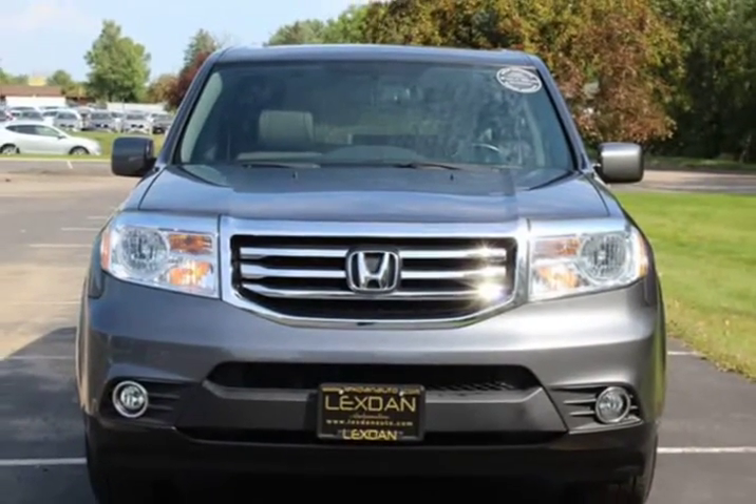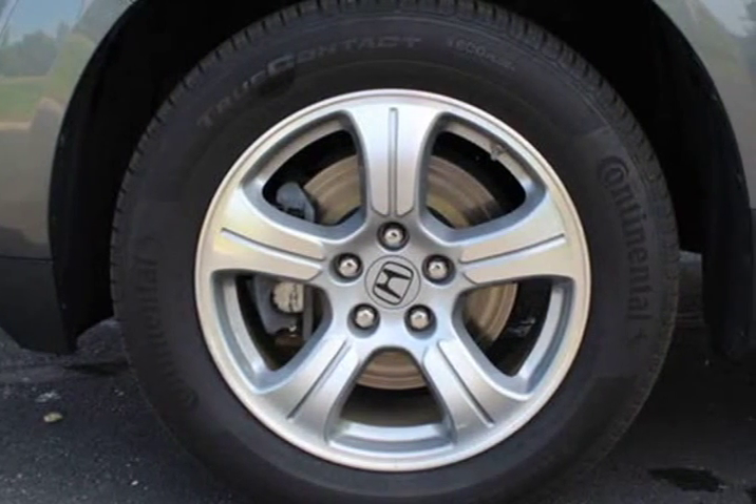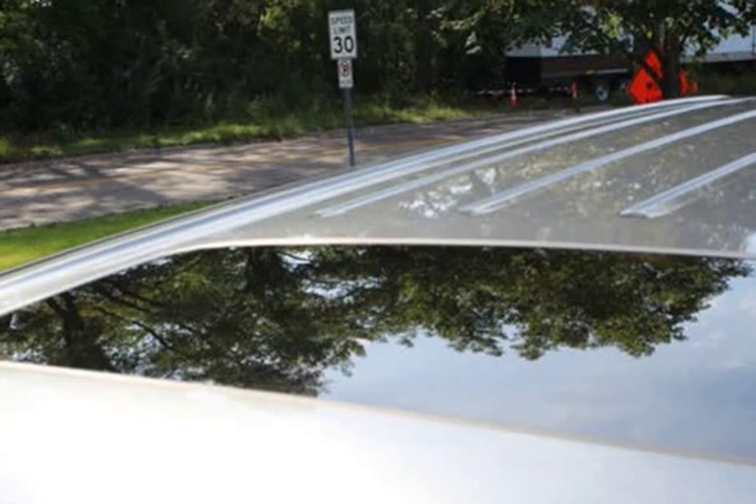Spotlights, dual front climate controls, rear climate controls, driver info center, voice control, Bluetooth, USB, AUX input, premium alloy wheels.